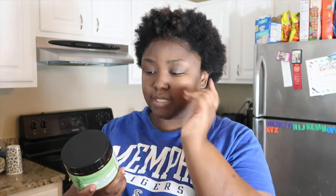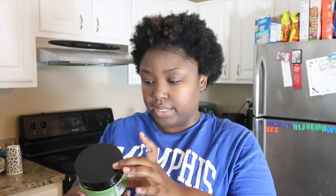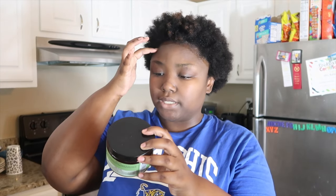It says after shampooing with the Rosemary Mint Strengthening Shampoo — which I did not use — smoothly and evenly apply through damp hair from roots to ends and leave in for 20 minutes.